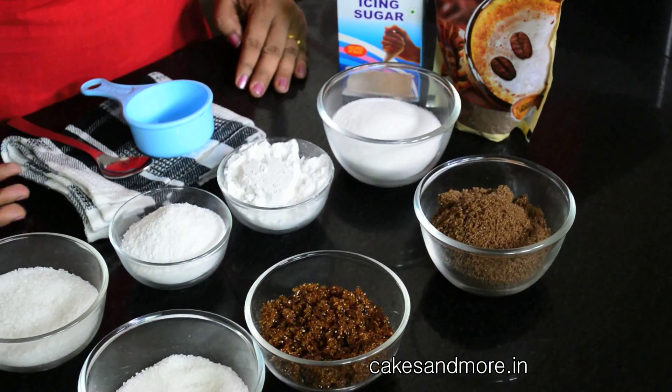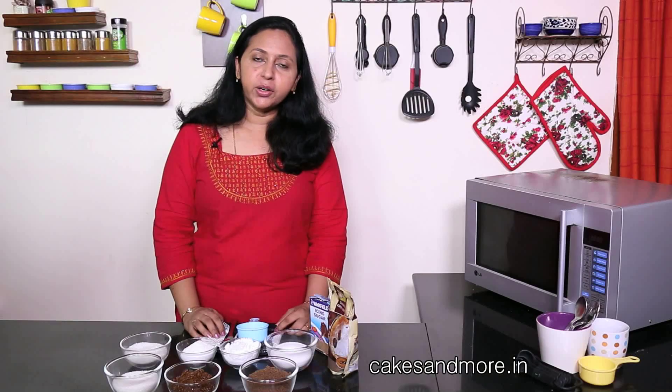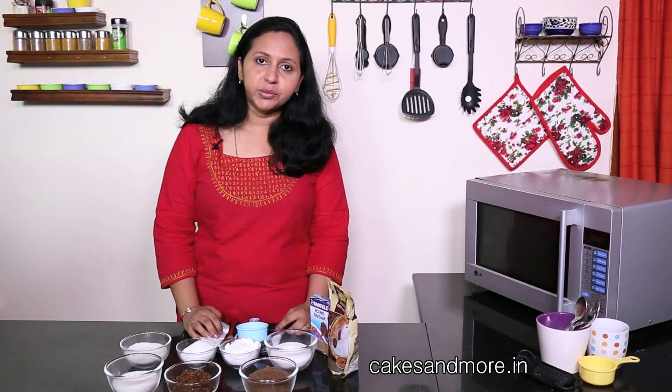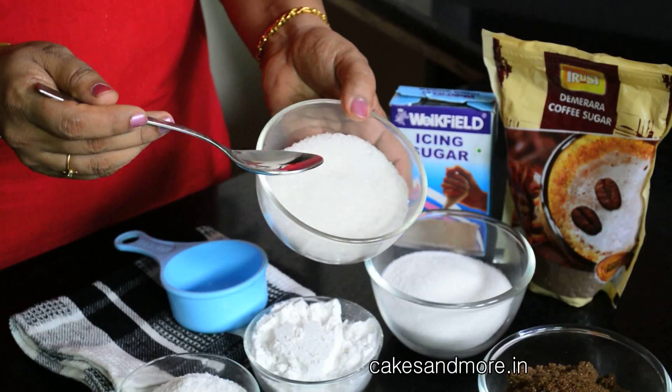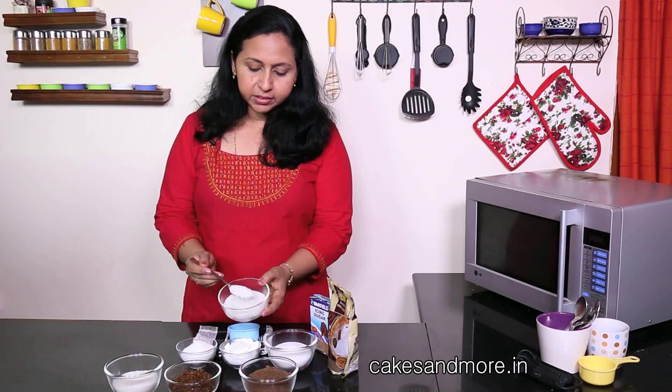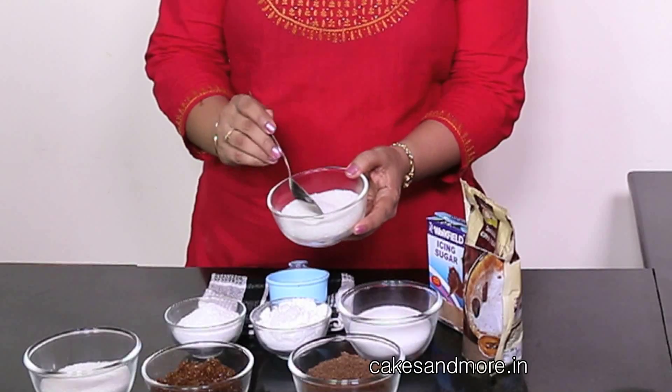Here are a few different kinds of sugars available to us here in India, though you would also find a lot more variety in other countries. This is regular granulated sugar, the kind you would be having at home and using everyday. The crystals will be quite coarse and quite big, and of course there is a lot of variety in this also, in the regular granulated sugar.